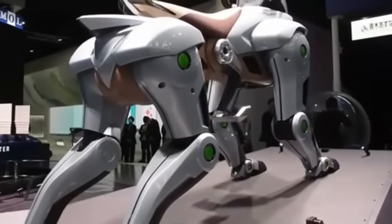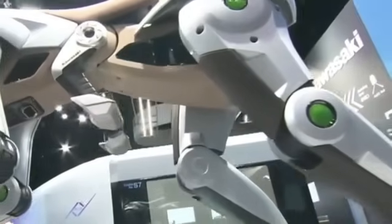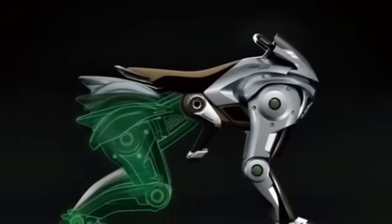Inside its sculpted torso beats a 150 cubic centimeter hydrogen engine generating 20 horsepower. Instead of spinning wheels, this engine drives a generator that powers electric motors in each leg.